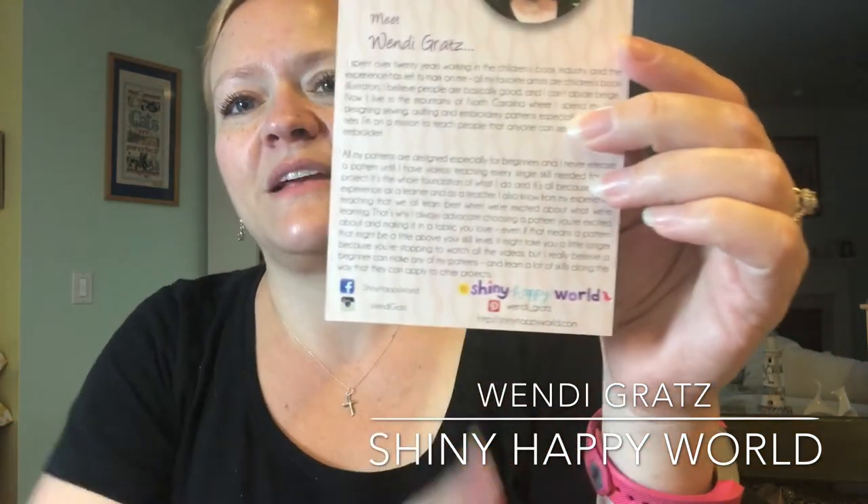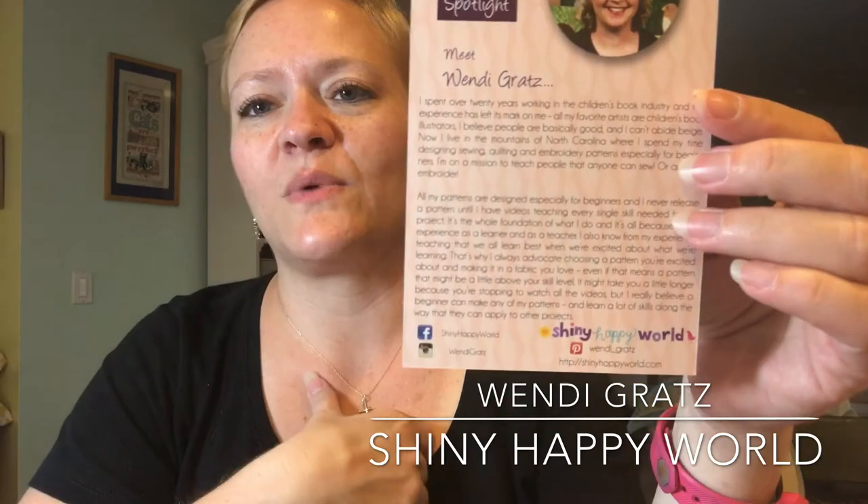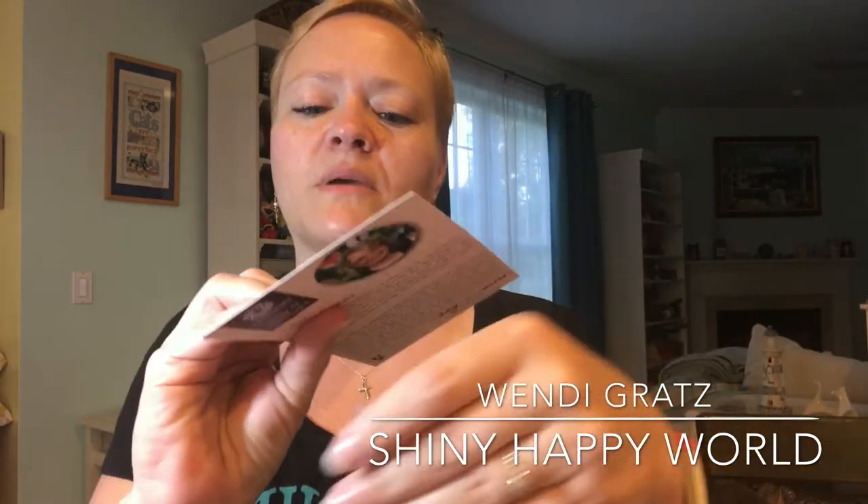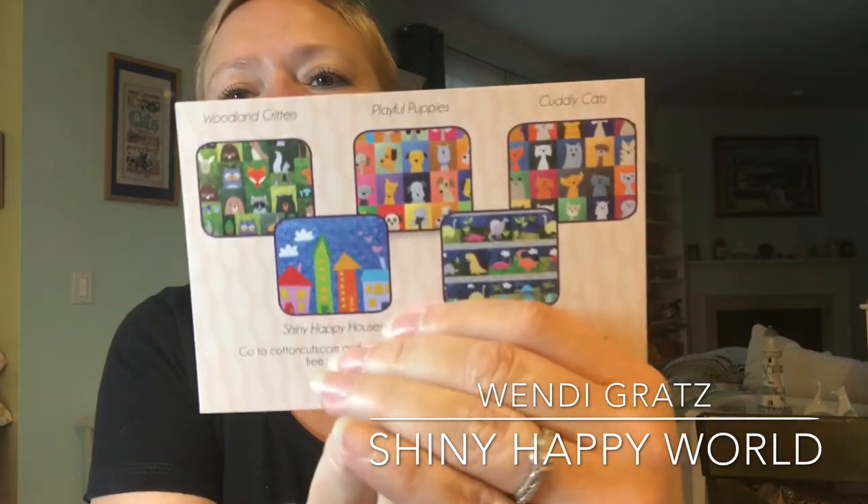The designer spotlight is Wendy Gratz, and I have absolutely heard of Wendy Gratz — I love her Shiny Happy World. I'll be giving you guys more of this information so you can read up on her; she's really awesome. Every month they give us the opportunity to get a free pattern right from whoever the designer spotlight is, and I just love her stuff. I can't show you this part because that's our code, but it's not fair to her or anybody else.